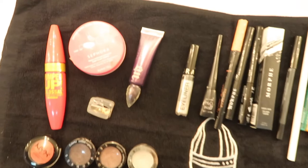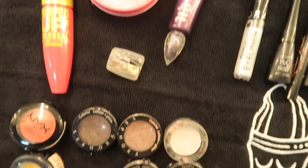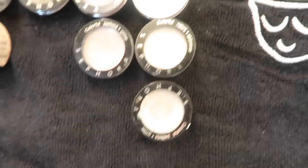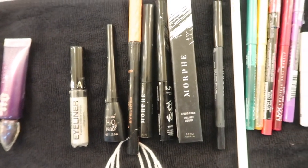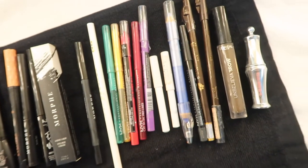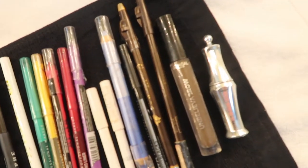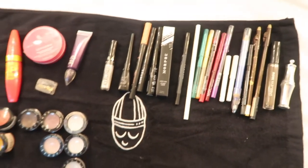Moving on to the eyes now. That little disc is to clean my makeup brushes — it's like a Sephora soap. Then these are my single eyeshadows; a lot of them are from Sephora. The NYX ones were given to me by the company that we work for. Then these are my eyeliners — various different ones: white, black, glitter, neon colours. And then all of my brow stuff is over here on the end — some gels, pencils, and tattoo brow liquid.